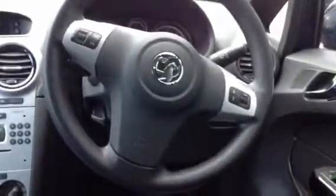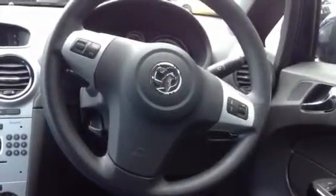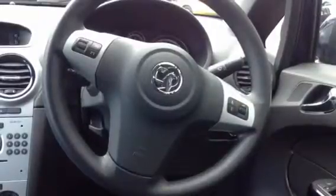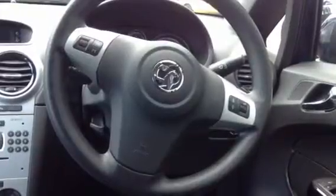On the steering wheel you have the ability to adjust the volume or change the radio station that you're listening to. You also have the ability to mute it and cycle through settings on the display. The steering wheel is reach and rake adjustable so you can adjust it to whichever position is most comfortable for yourself.